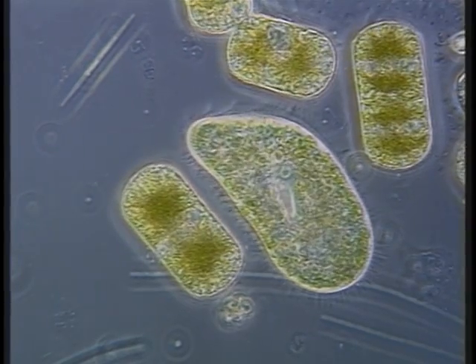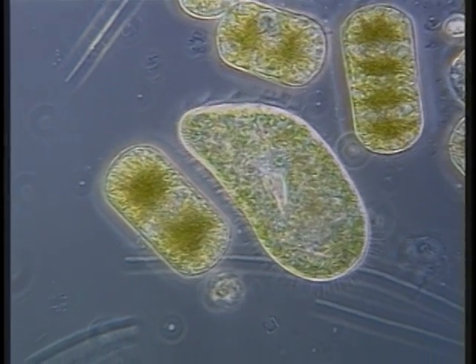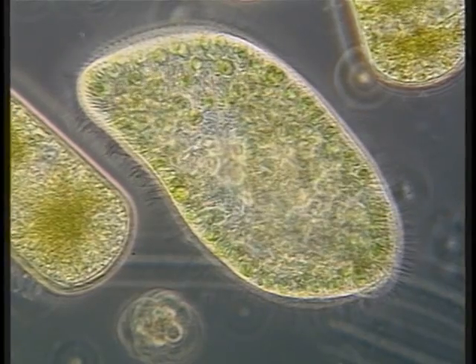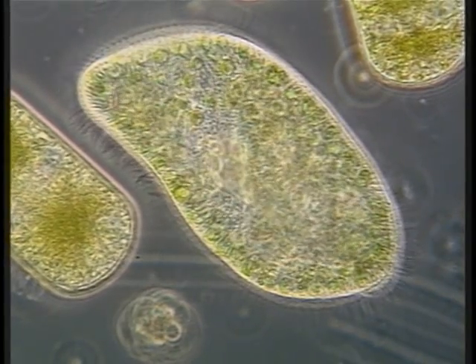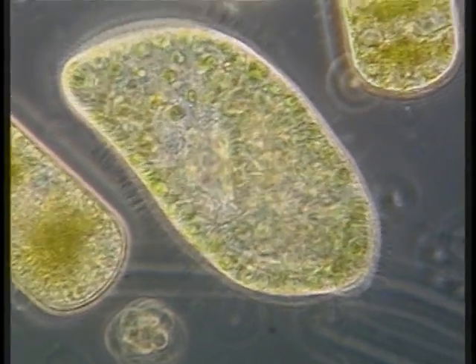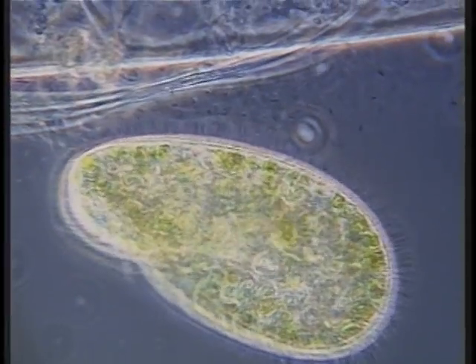Paramecium bursaria, in nature, are almost always full of symbionts. These cells are also actively feeding — many cells can be seen being swallowed, capturing and ingesting other algae. The green algal symbionts supply photosynthetic products to the host organism.